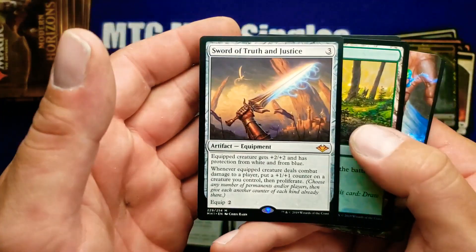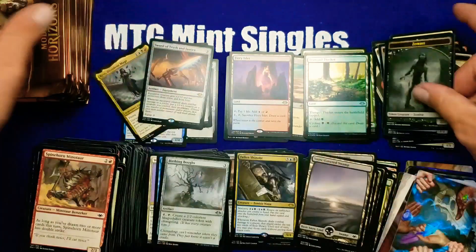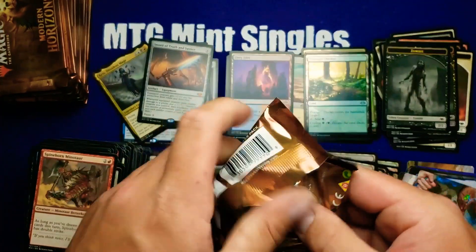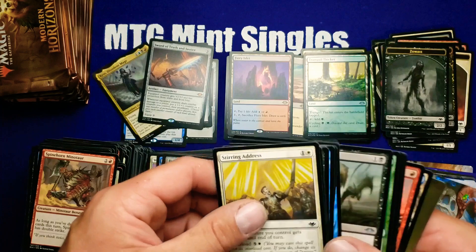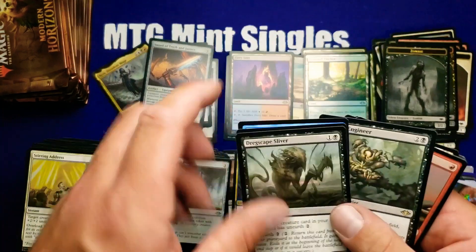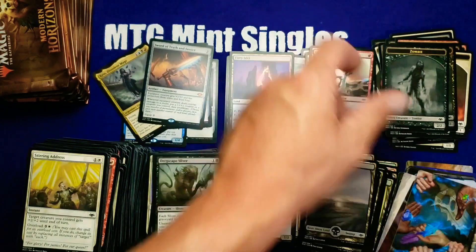A fifth mythic — Sword of Truth and Justice — definitely a good mythic. I think that's roughly fourteen or fifteen dollars if I remember correctly. This has been a very good box: five mythics, three horizon lands, can't complain. Plague Engineer — good rare.